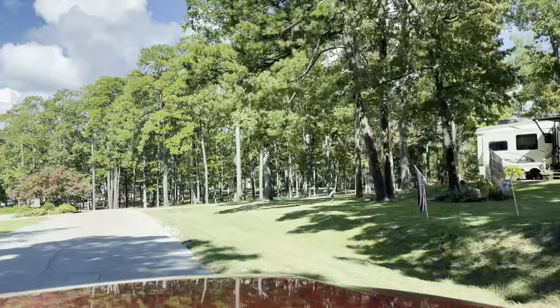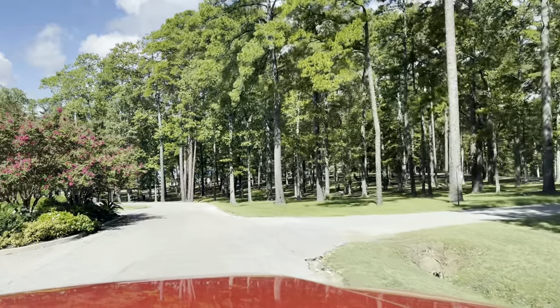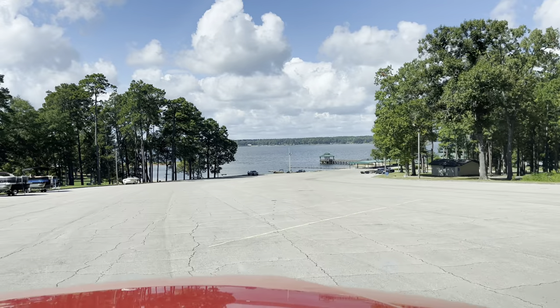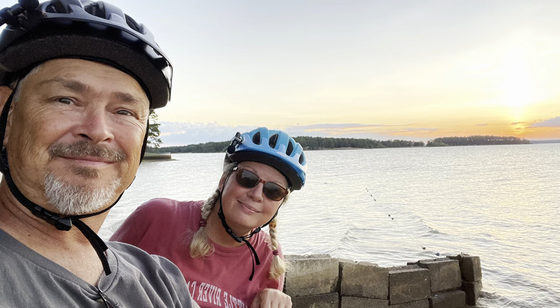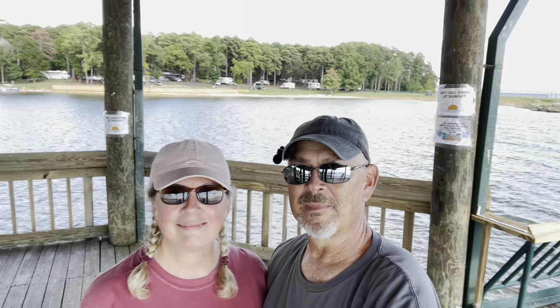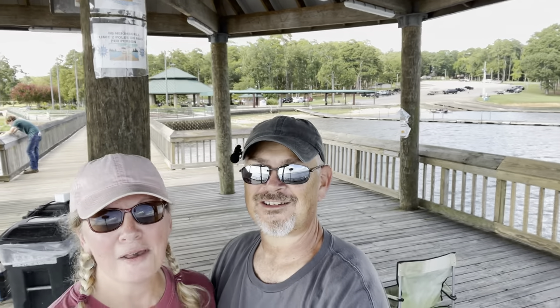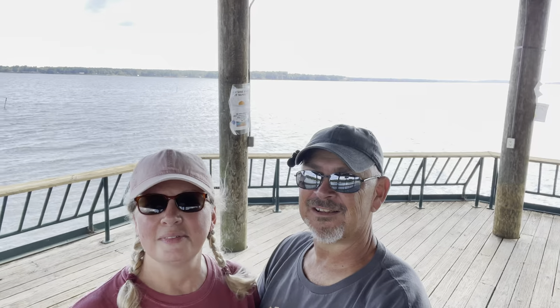We're going to show y'all the main attraction. Here's what you see when you pull into this park and get in through the gate. This is a beautiful place. I watched the sun go down up there yesterday afternoon. There's the campground behind us, there's the beach, there's the boat launch. We've got some folks fishing out here. And in the background, that's Texas.